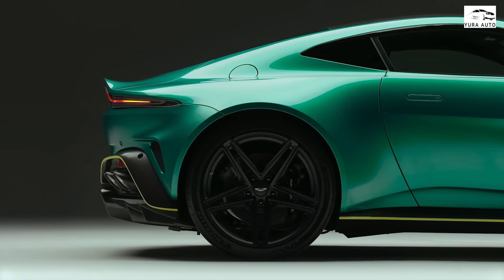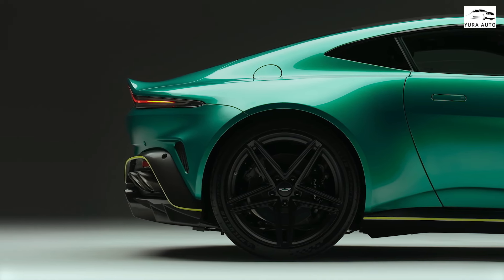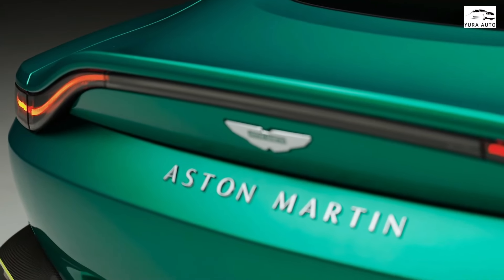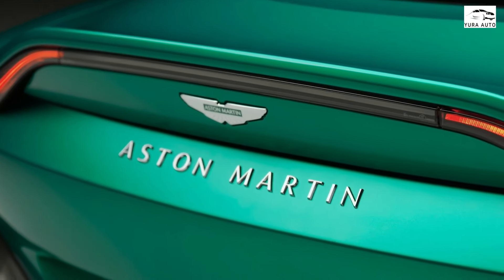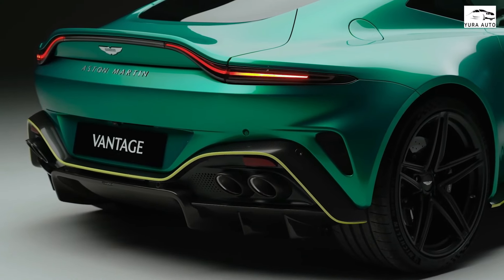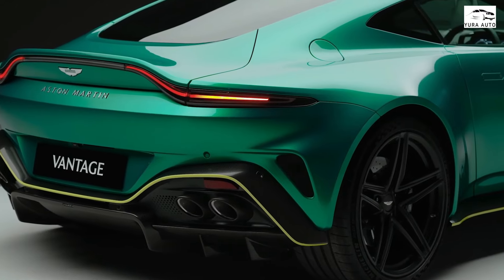The interior features a comprehensive overhaul with a new center console infotainment touchscreen, a single instrument display that replaces the old 3-gauge digital cluster, and a single gear selection lever that supplants the Aston's former pushbuttons. The Ford 4.0-liter twin-turbo has been extensively reworked to yield 656hp, a 128hp increase over the previous model. The new 2025 Aston Martin Vantage price is expected to start around $190,000 and go up to $200,000 depending on the trim and options.